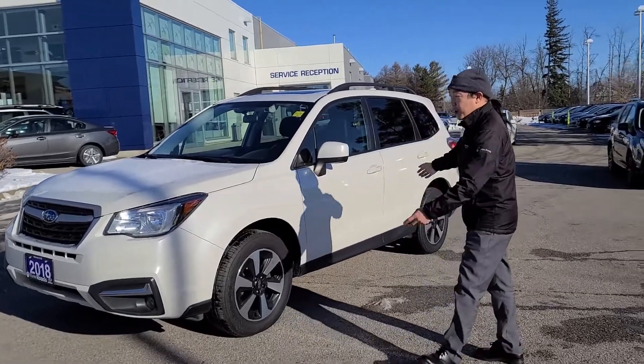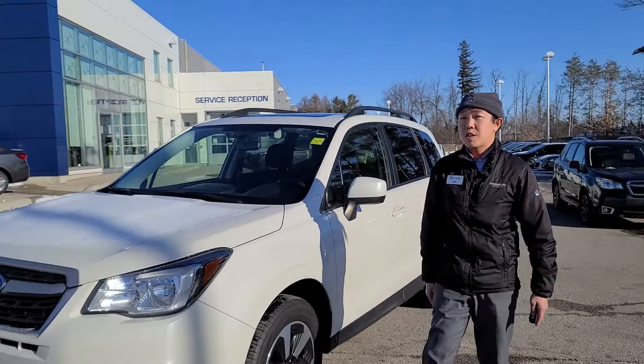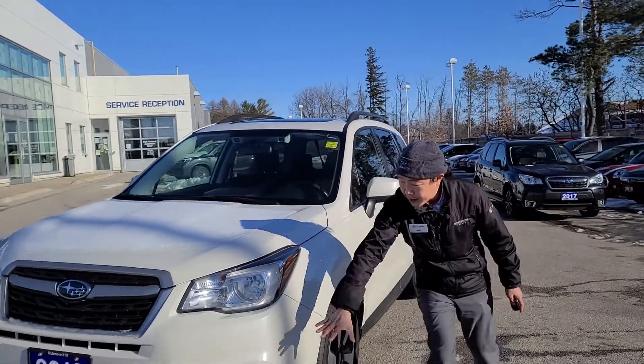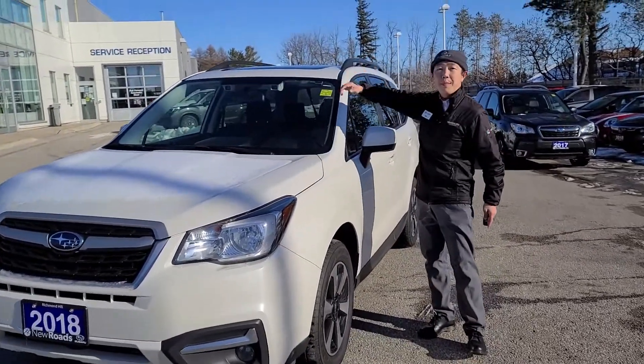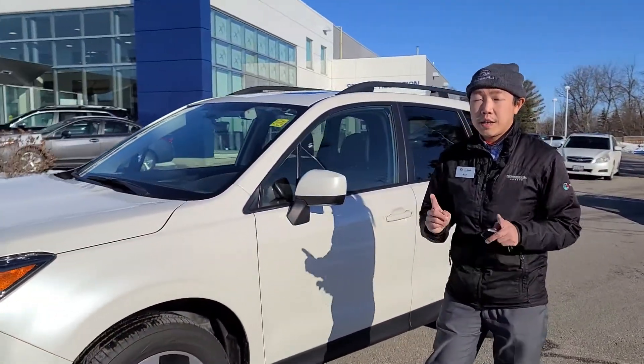Look at this beautiful car, which is the white pearl color, very shiny. It comes with lots of good features: the fog lights, the aluminum rims, and also a panoramic sunroof.